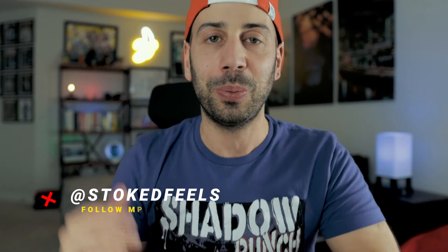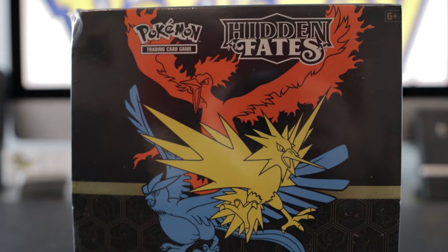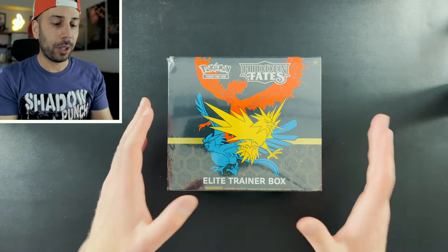What is going on guys? My name is Tino and welcome back to the channel. I hope you're chasing after those stoked fields. Today we're getting into some Hidden Fates right here and I'm so excited. I've been wanting to get into this set for so long. It features a ton of Gen 1 Pokemon which were the ones that I grew up with back in the 90s, and it just seems so nostalgic.